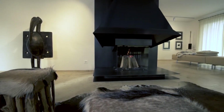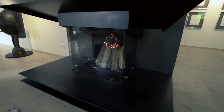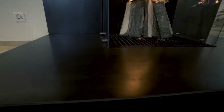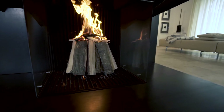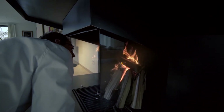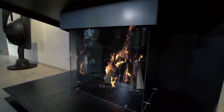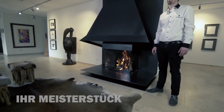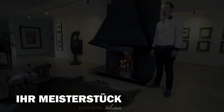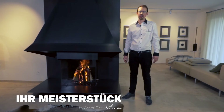This video is brought to you by S.T.A.L.D. It's a special creation of the Art of Fire Selection.